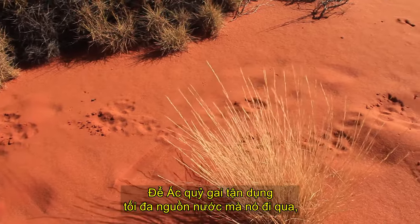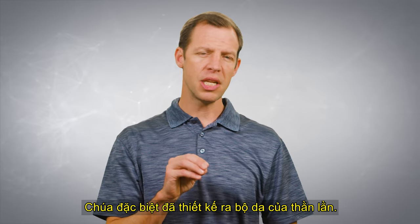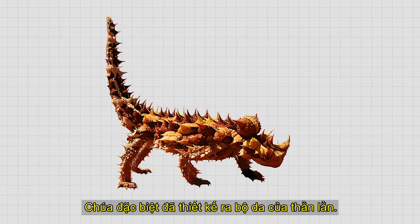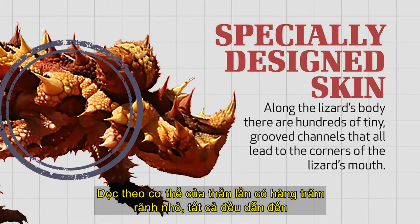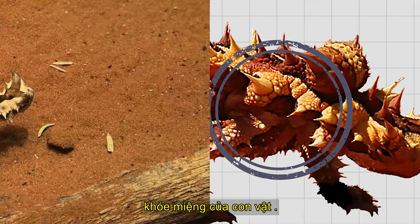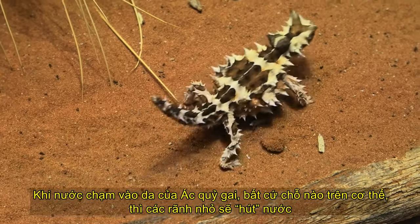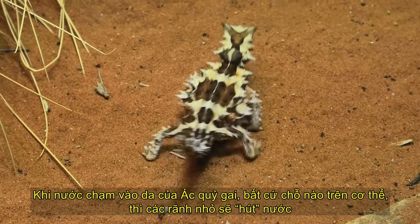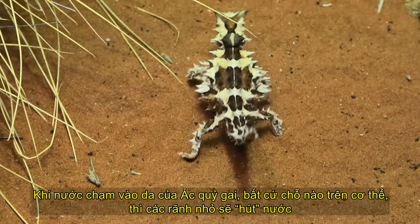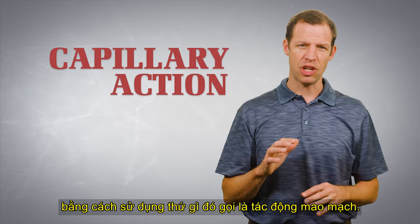In order for the Thorny Devil to make the most of any water that it comes across, God specially designed the lizard's skin. Along the lizard's body, there are hundreds of tiny little channels and they all lead to the corners of the lizard's mouth. When water touches the skin of a Thorny Devil anywhere — on its back, on its leg, on its foot — the tiny grooves suck up the water using something called capillary action.